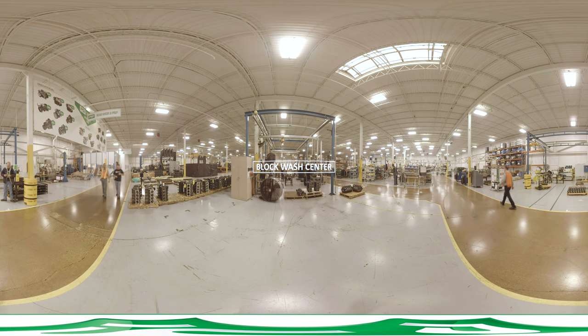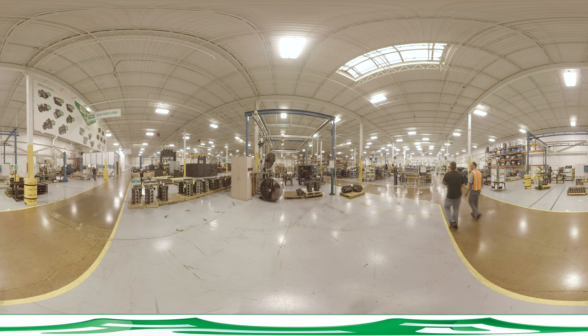The assembly process begins with PSI's rigorous prep process designed to ensure engine durability. The first step of a challenging cleanliness standard involves putting every block through a triple wash.